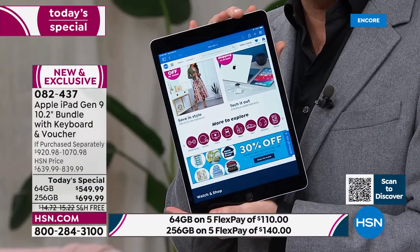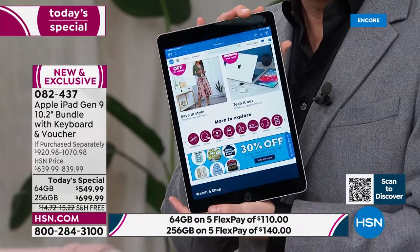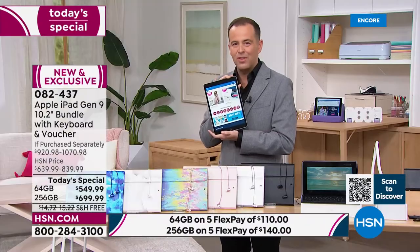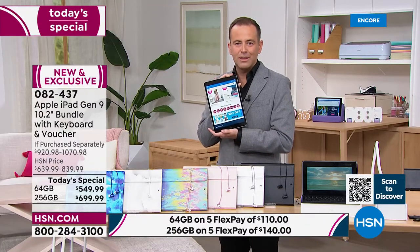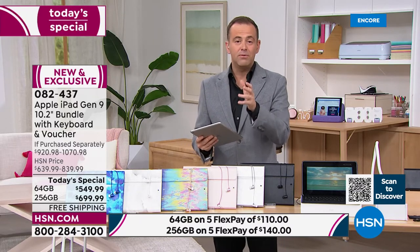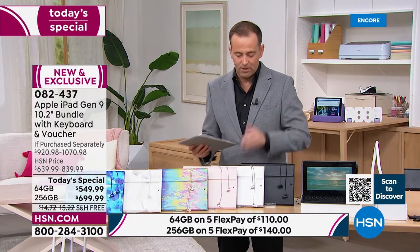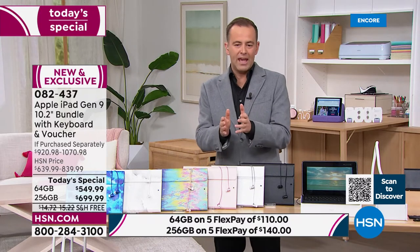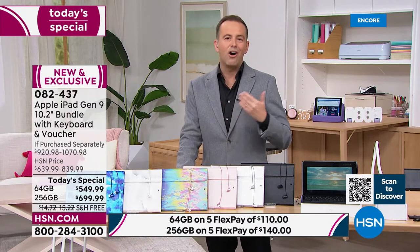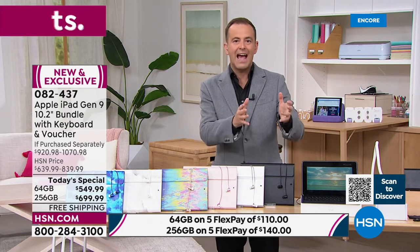When you turn it on and you see that retina display, you melt into it. It really is extraordinary — this isn't the old one, it's the new one, the latest generation released in the fall. A couple of things to share: when we do products we like to put them on Flex Pay, which other retailers don't. If you choose the 64 gig, which is $549 tonight, we're going to do that on Flex Pay of $110. So to get the 64 gigabyte home, it's just $110 plus tax, with free shipping and handling.